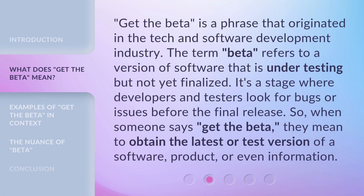'Get the Beta' is a phrase that originated in the tech and software development industry. The term 'Beta' refers to a version of software that is under testing but not yet finalized. It's a stage where developers and testers look for bugs or issues before the final release. So when someone says 'Get the Beta,' they mean to obtain the latest or test version of a software, product, or even information.